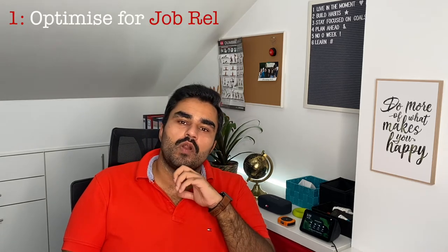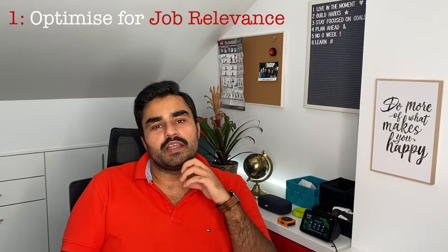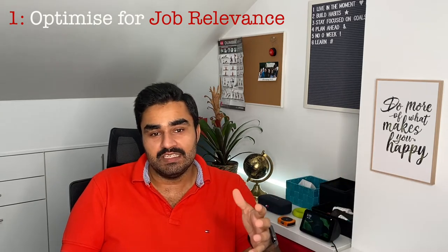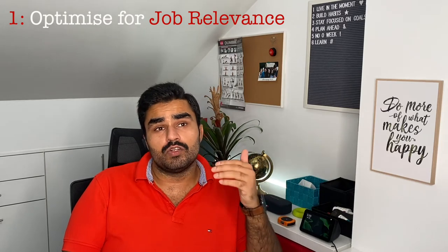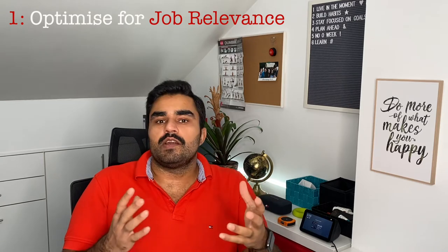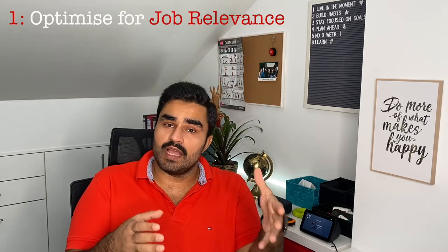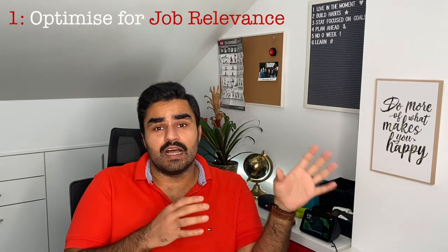The number one most important content tip for your CV is to make sure that your content is relevant to the job that you're applying for. It's not important to list everything you've ever done in your life. What's more important is that everything there is relevant to the position you're applying for. Think of it as an elevator conversation with the hiring manager — what would you like to tell them in those 30 seconds? Focus on that.